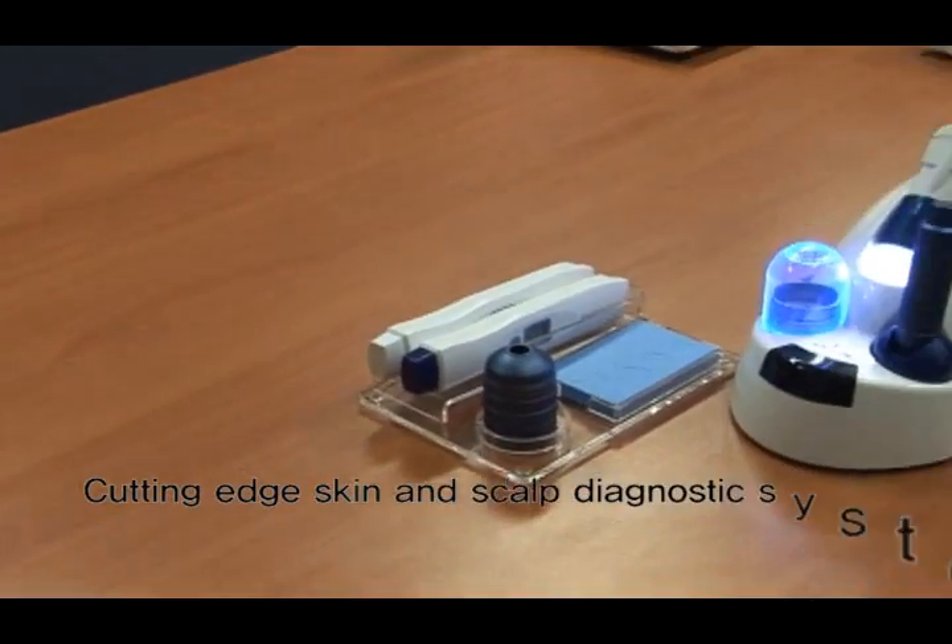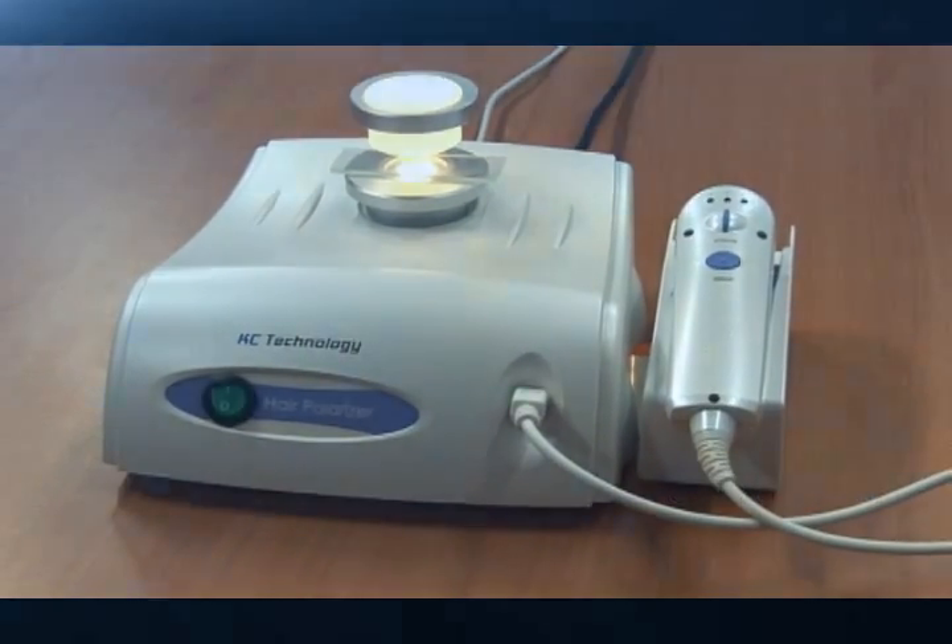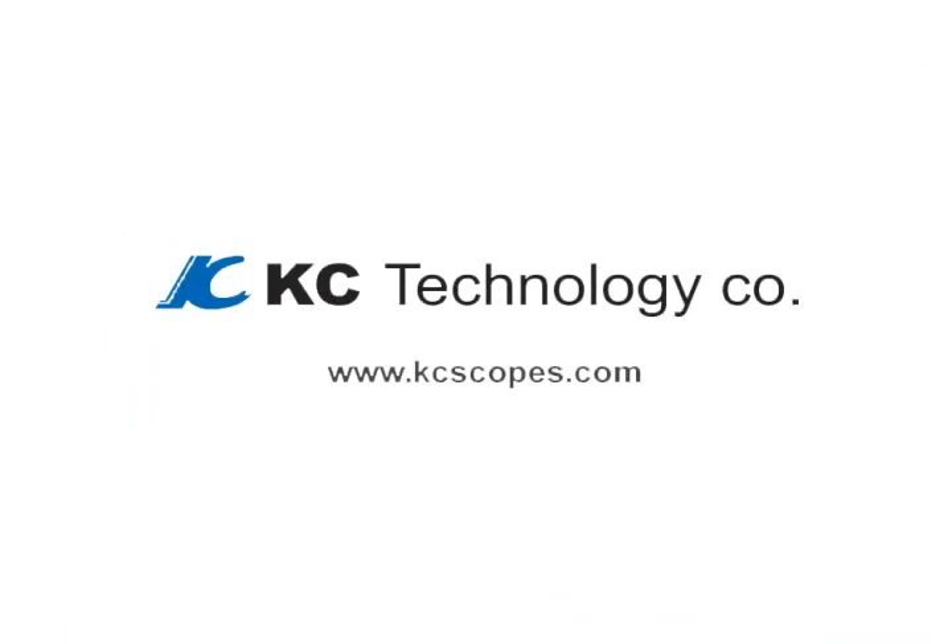Cutting Edge Skin and Scalp Diagnosis System — created by KC Technology.